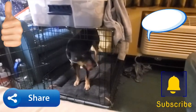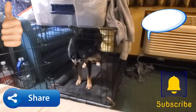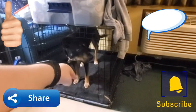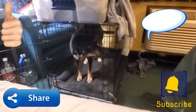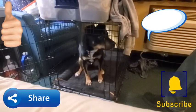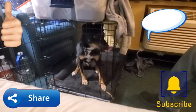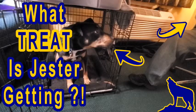Right back in the house. Sit, Jester — sit, sit down, Jester, sit. Good boy! We'll give you one of your regular treats now. There you go. Was that good, Jester? Thank you.